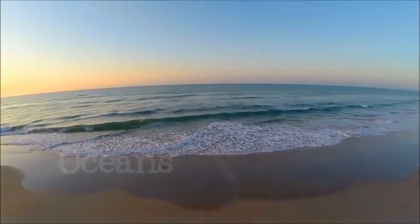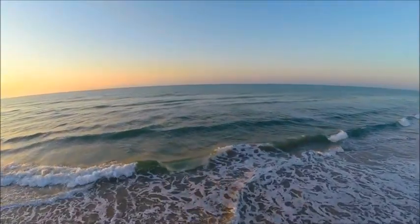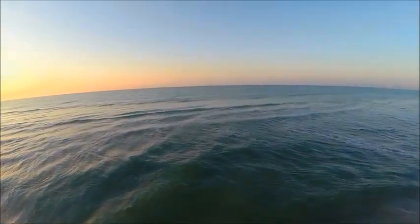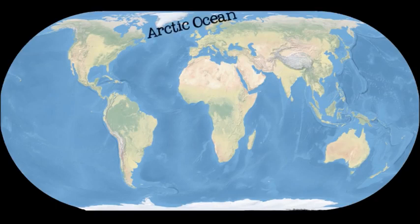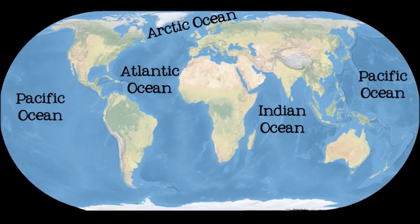Oceans are large areas of saltwater between the continents. Although all of the oceans are connected to each other, making them one big ocean, we divide them into five smaller oceans that are separated by their location and the way the water in them moves. These oceans are the Arctic Ocean, the Atlantic Ocean, the Indian Ocean, the Pacific Ocean, and the Southern Ocean.